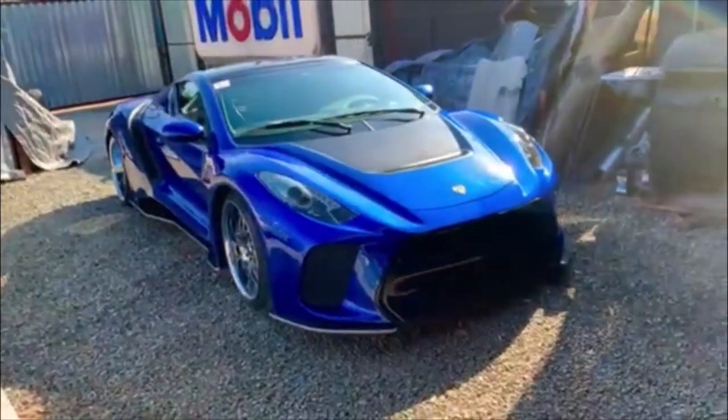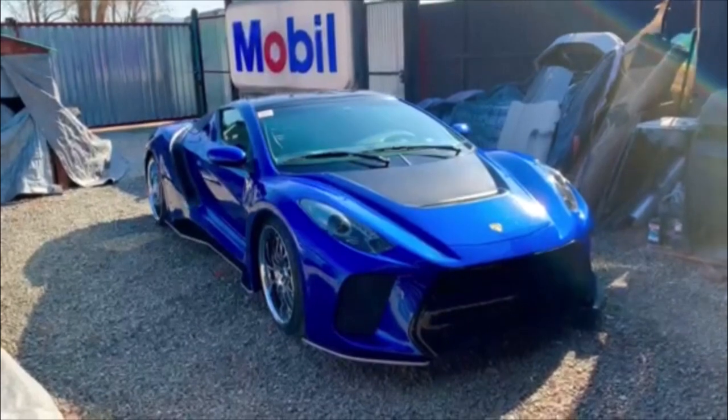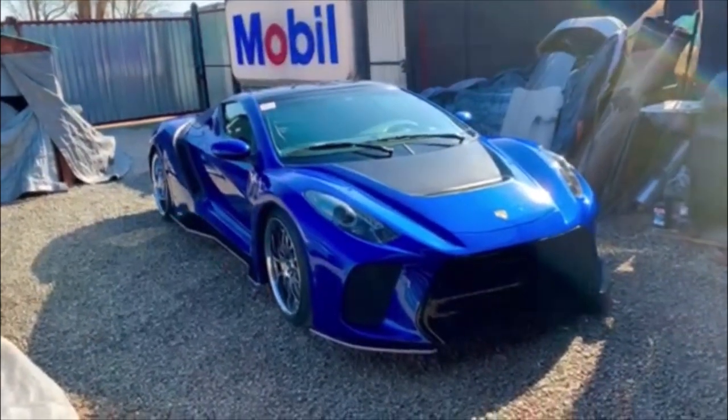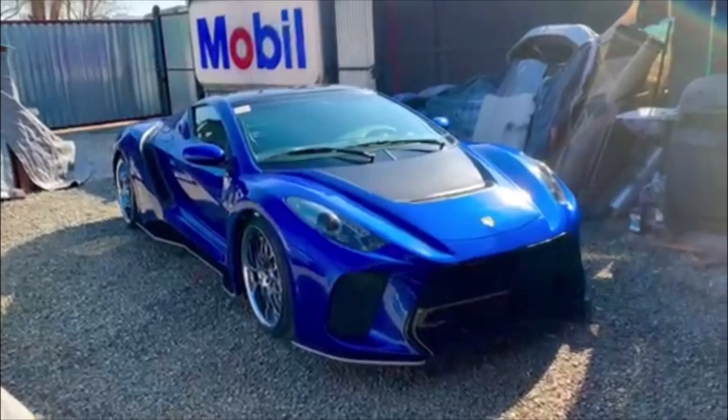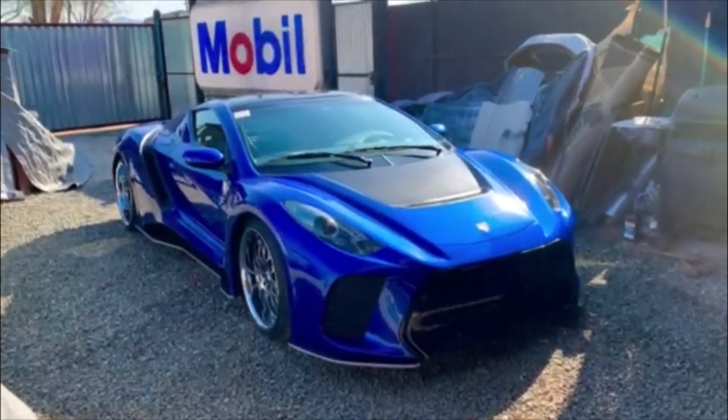Sometimes I get calls and messages from people asking how many cars I have ready for sale. I don't build cars to sell — they're only built by order. And the way I finish them is exactly how the owner requested. I don't pick the colors and all that stuff.